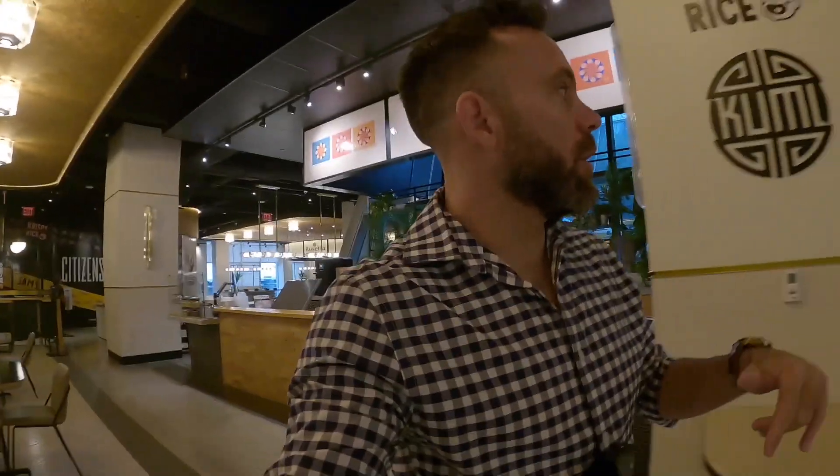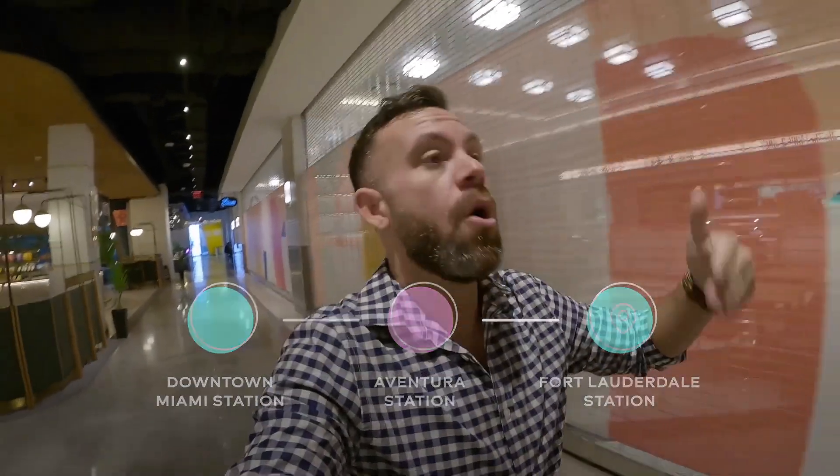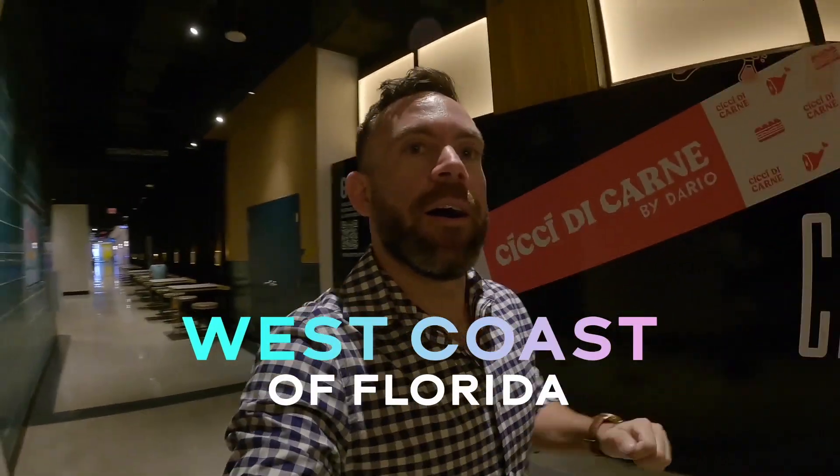As I was mentioning earlier, I was at the Aventura station that's getting built, and Matthew also mentioned they're going to make another station in Boca. So you're going to have downtown Miami, Aventura, Fort Lauderdale, Boca, West Palm Beach, and Orlando — that's awesome. You don't need more than that. That's going to change things for South Floridians and Central Floridians. I've also heard that the idea is eventually to extend to Naples or Tampa on the West Coast of Florida, which would be amazing.